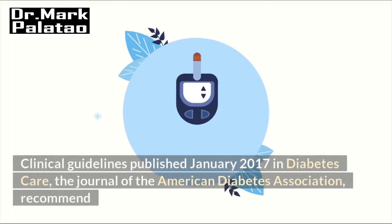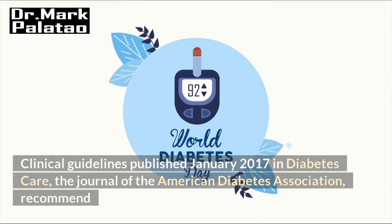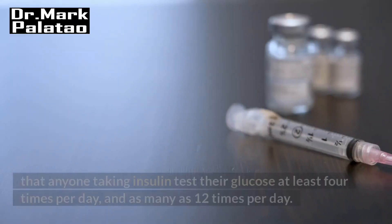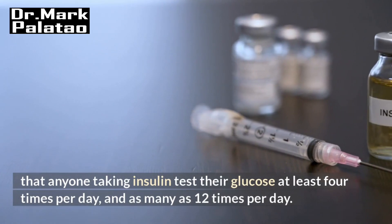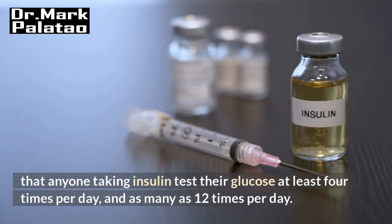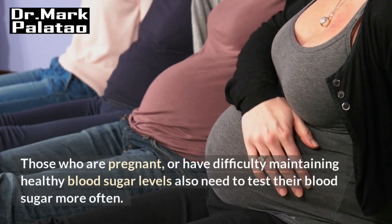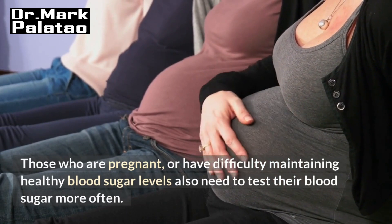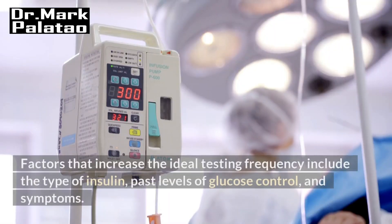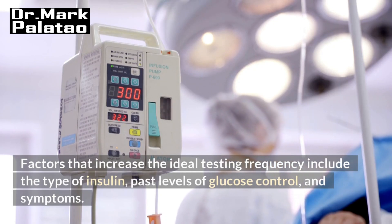Clinical guidelines published in January 2017 in Diabetes Care, the Journal of the American Diabetes Association, recommend that anyone taking insulin tests their glucose at least four times per day and as many as 12 times per day. Those who are pregnant or have difficulty maintaining healthy blood sugar levels also need to test more often. Factors that increase the ideal testing frequency include the type of insulin, past levels of glucose control, and symptoms.